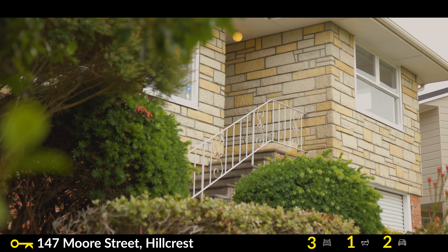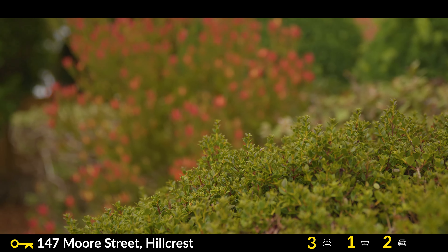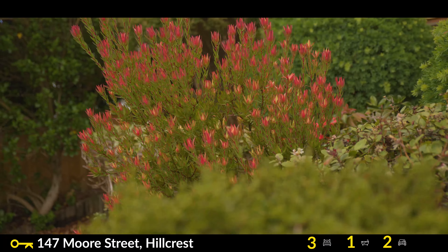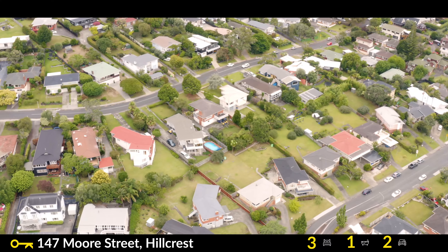Hi, my name's Liz Moll from Ray White Carpenter Realty. Here I am today at number 147 Moore Street in popular Hillcrest. We've got a super solid and dependable 1960s brick and tile home, four bedrooms, room to add your own value on a huge freehold site roughly about 726 square meters in popular Willow Park Primary School Zone.